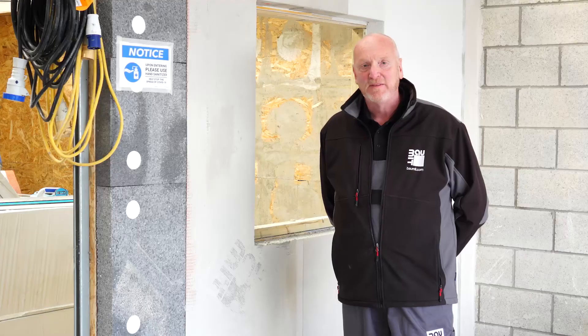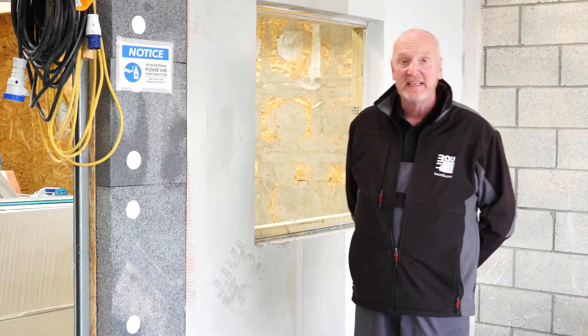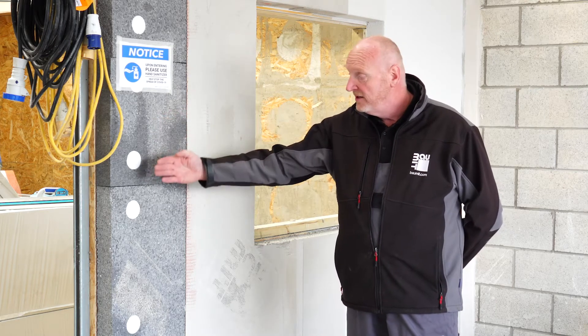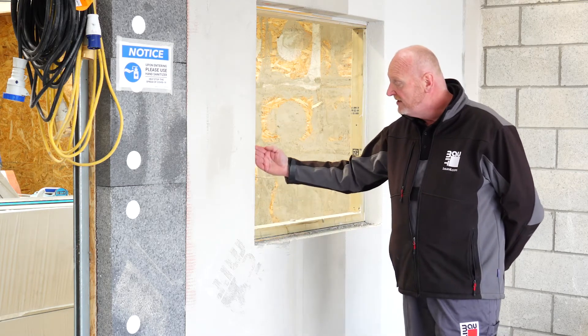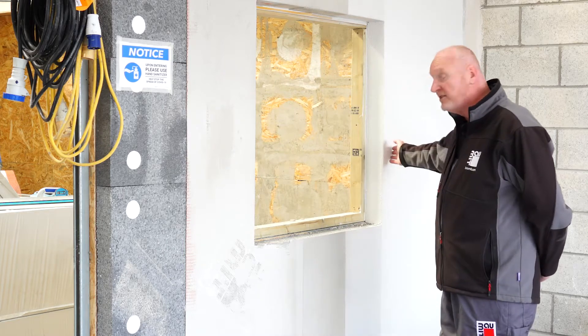What you can expect from your two-day training course from Balmut? We will teach you the basic STAR system from Balmut. That includes your insulation, your pins, your mesh coat, your stress patches, your beads, your window profiles, smoothing coat, primer and topcoat.